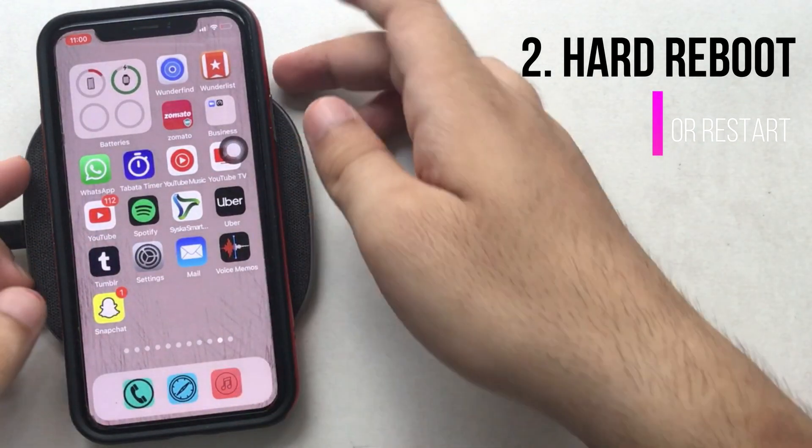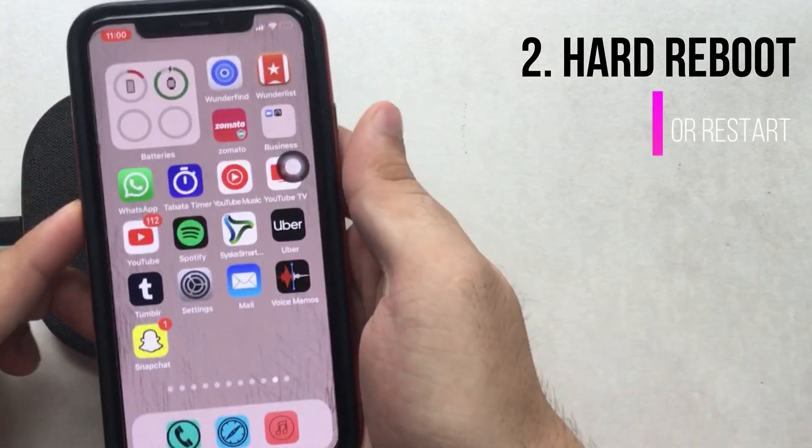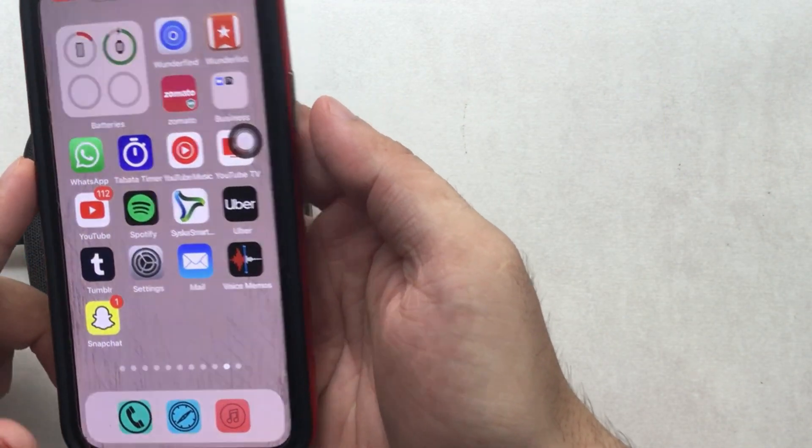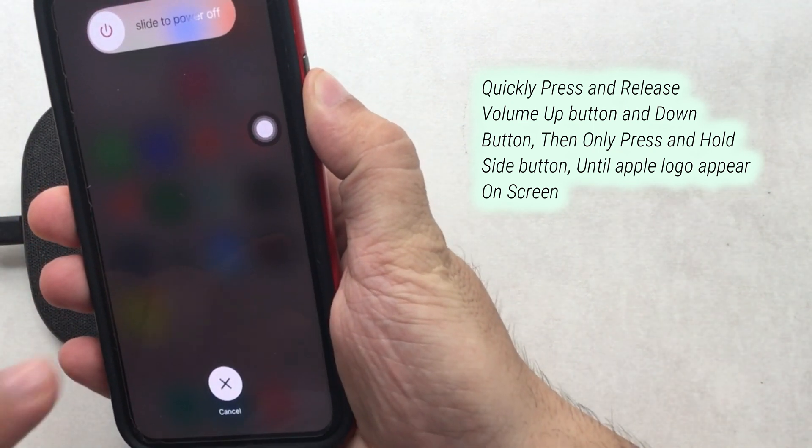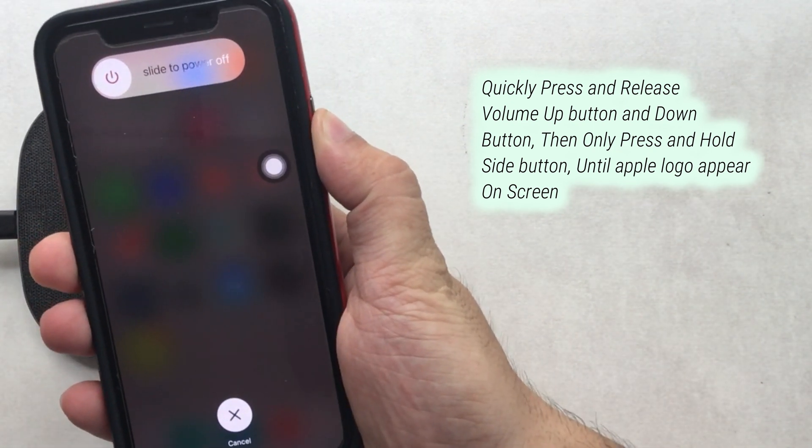To hard reboot your iPhone, quickly press and release the volume up button and then the volume down button one by one. Now press and hold the side button until you see the Apple logo on the screen, then release the button and wait for your iPhone to start.